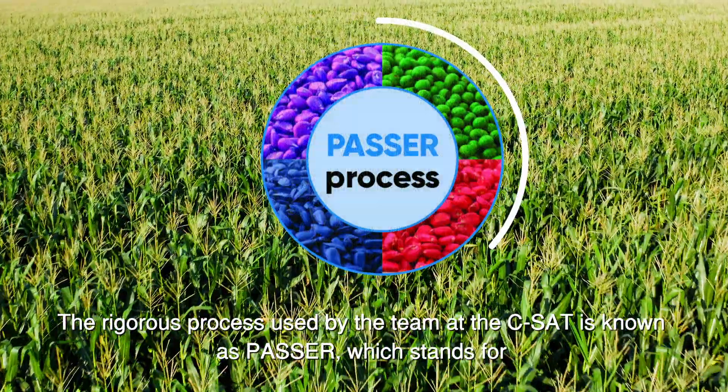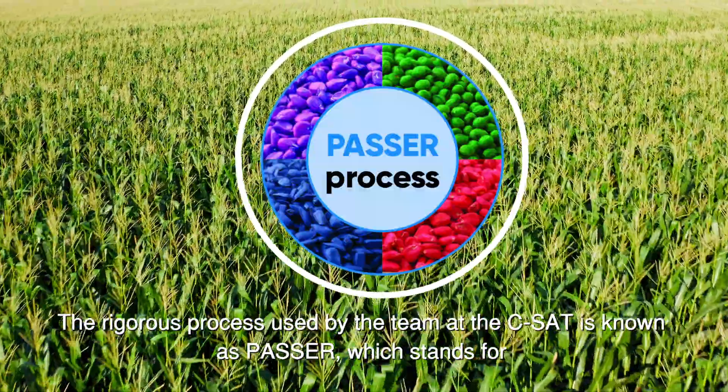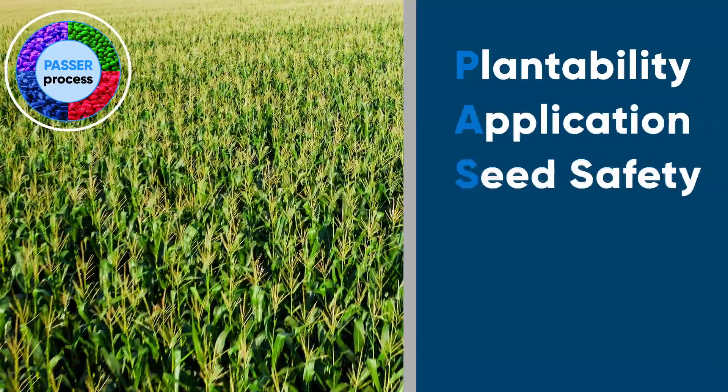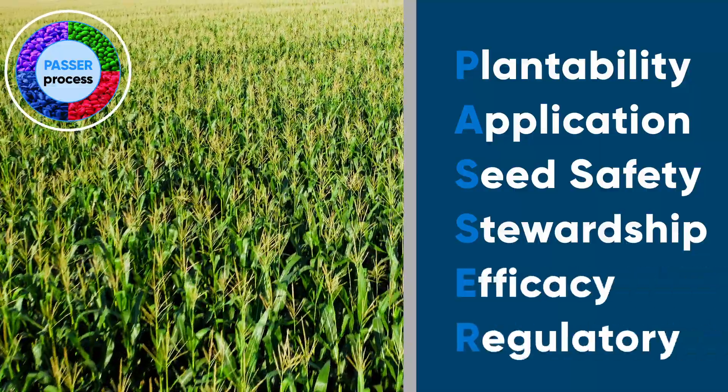The rigorous process used by the team at the CSAT is known as PASA, which stands for Plantability, Application, Seed Safety, Stewardship, Efficacy, and Regulatory.